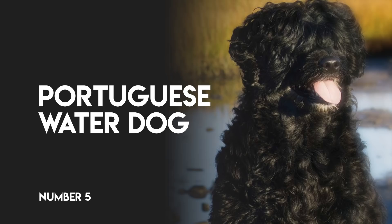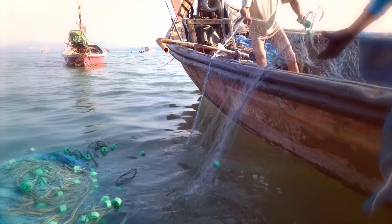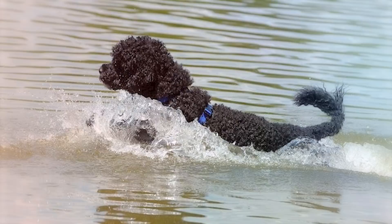Number 5: Portuguese Water Dog. The Portuguese Water Dog is a water dog from Portugal, where it was used to herd fish into fishermen's nets. They were also employed to retrieve broken nets and lost tackle and are still very good swimmers.